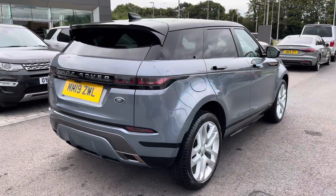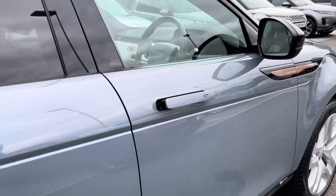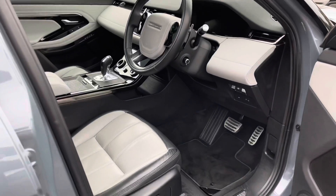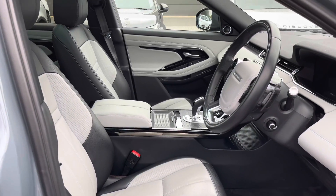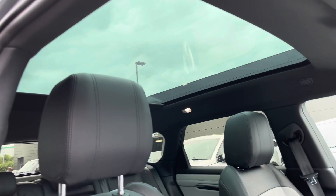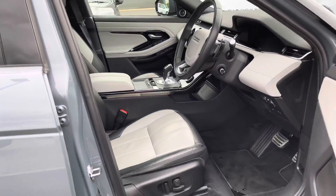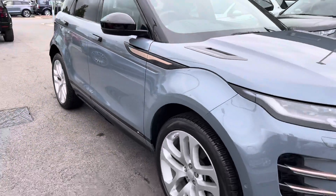You can close the boot using that button or the one on your key. You also have a black contrasting roof, privacy glass and keyless entry. Going into the driver's side you'll see you have illuminated Range Rover script tread plates, electrically adjustable front seats and a gorgeous ebony and cloud leather interior. A fixed panoramic roof allowing a lot more light into the car. This vehicle stands at 17,794 miles.